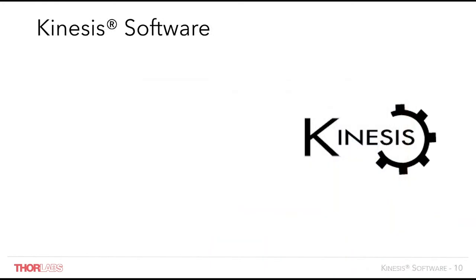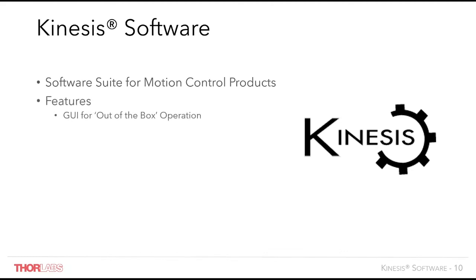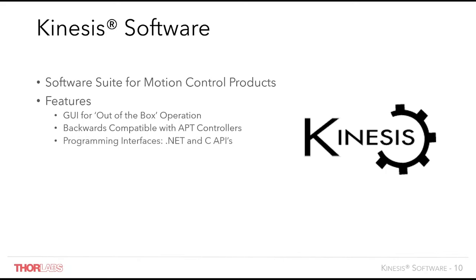Finally, we're going to be talking about our Kinesis software and some updates we've made to implement the new features previously mentioned. Our Kinesis software is compatible with all our motion control products and provides a graphical user interface for out-of-the-box operation. It is fully backwards compatible with all our APT controllers. It also provides programming interfaces for .NET controls or C-based libraries for integration into user-made applications. There is also an easy-to-understand serial command protocol making our motion control line OS-agnostic. Also provided is a move sequencer for automating tasks, and a simulator gives the ability to simulate other devices.